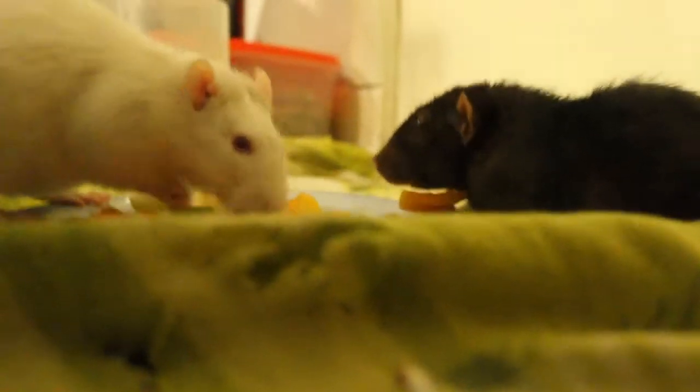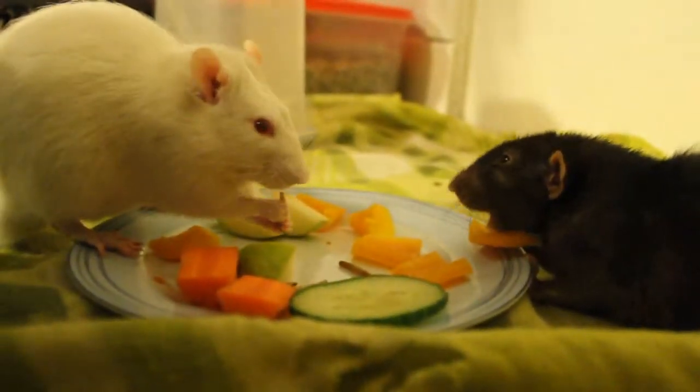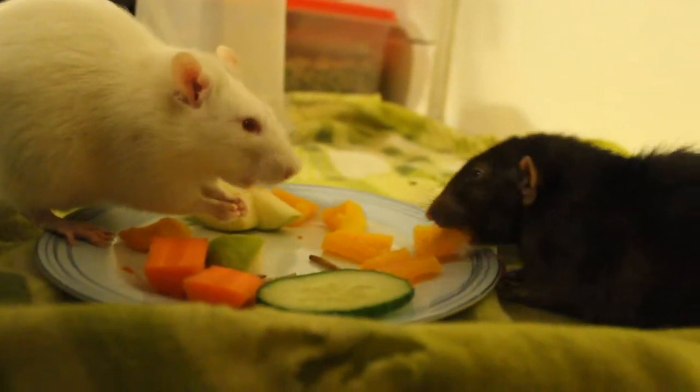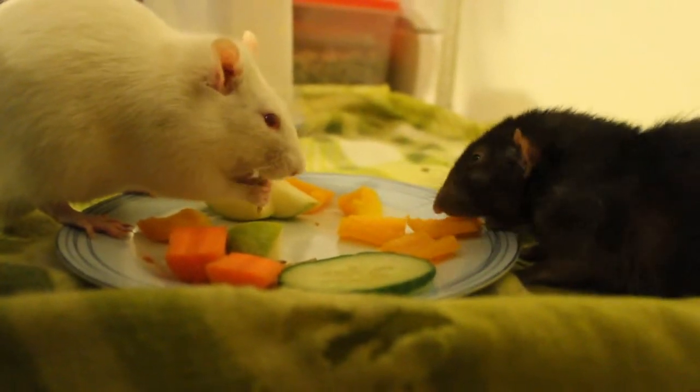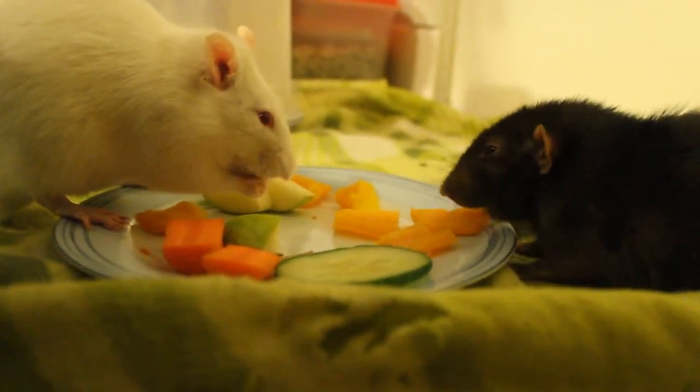As the problem develops, rats will struggle to balance or use their hands at all. Here you can see the difference between how Casper, a healthy young rat, and Bobby eat. You can help your rat feel more comfortable by holding them upright so they're in a more natural eating position.